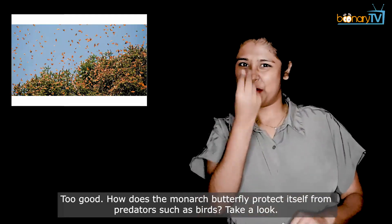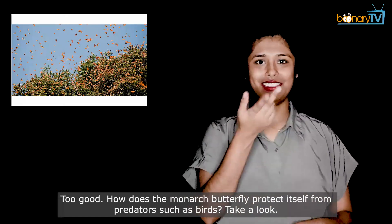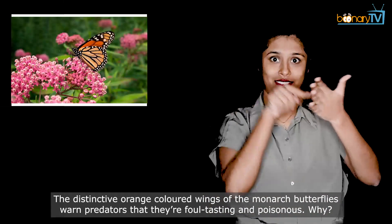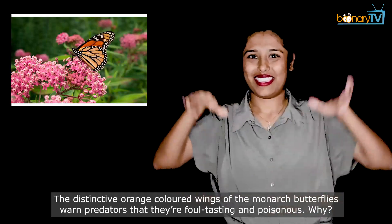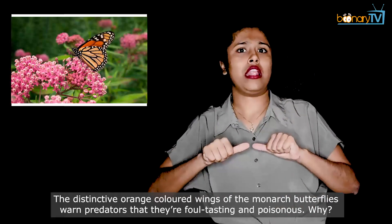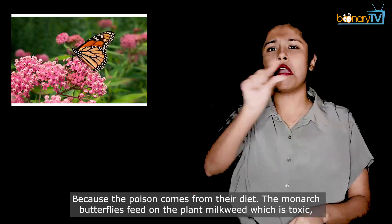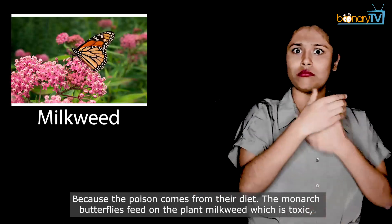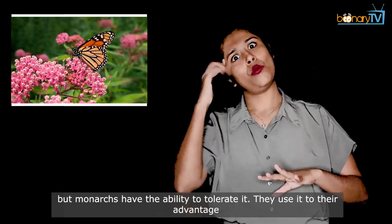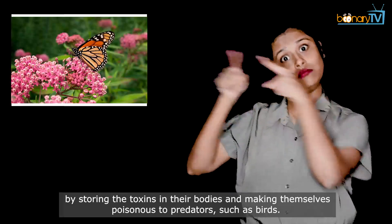How does the monarch butterfly protect itself from predators such as birds? The distinctive orange-colored wings of the monarch butterflies warn predators that they are foul-tasting and poisonous. The poison comes from their diet. In fact, the monarch butterflies feed on the plant milkweed, which is toxic. But monarchs have the ability to tolerate it. They use it to their advantage by storing the toxins in their bodies and making themselves poisonous to predators such as birds.